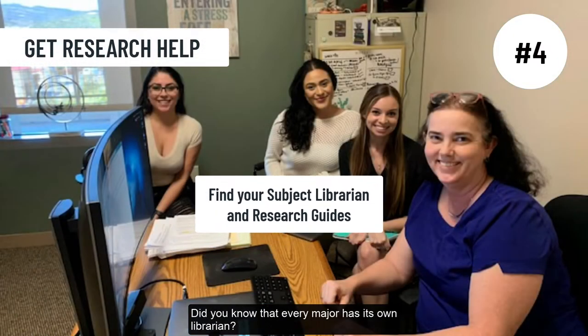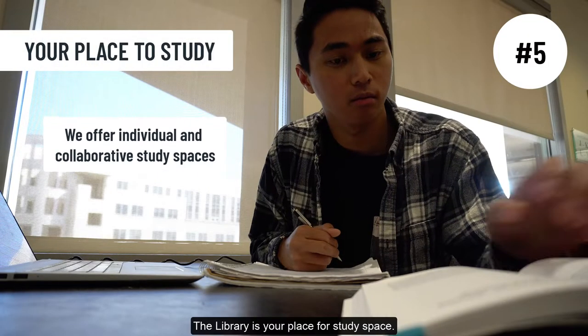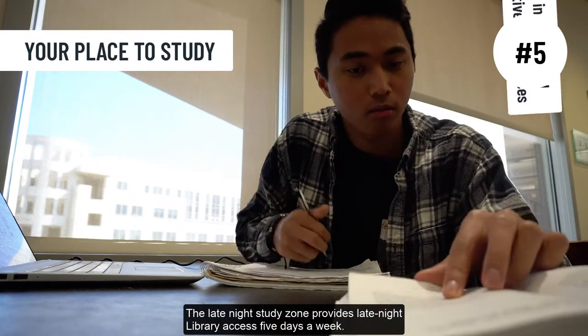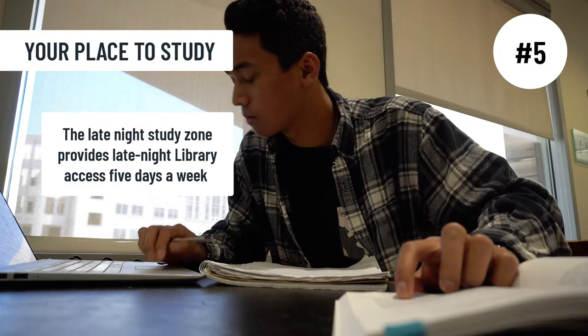Did you know that every major has its own librarian? Get research help from a subject expert librarian. The library is your place for study space. The late-night study zone provides late-night library access five days a week.